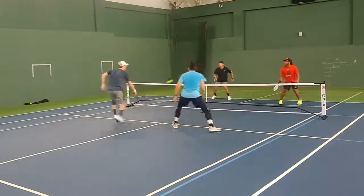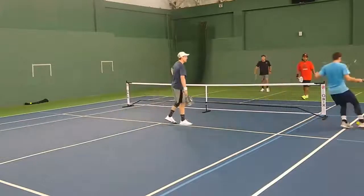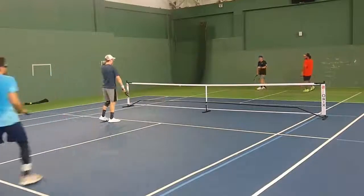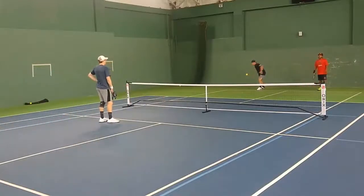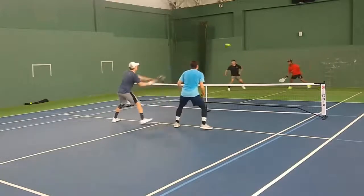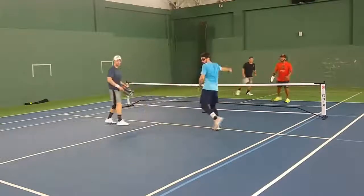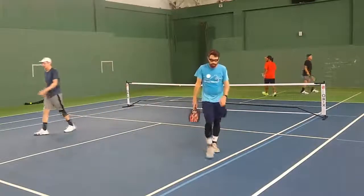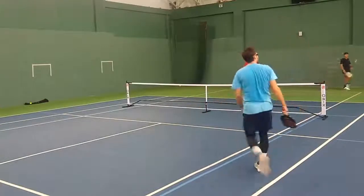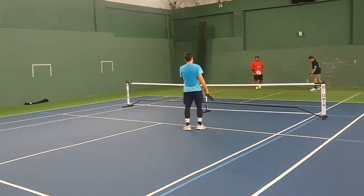Nice little volley there from Kevin, and Jimbo all over it — he did not buy the misdirection. Nice shot from Jimbo. 1-4 on 1. Little high drop, another high drop. Good hands from Kevin there. Sometimes a high shot is really not that bad, especially if you can follow it in and surprise the opponents like Kevin and Jimbo just showed us. Great point. 2-4 on 1, Jimbo serving to me.